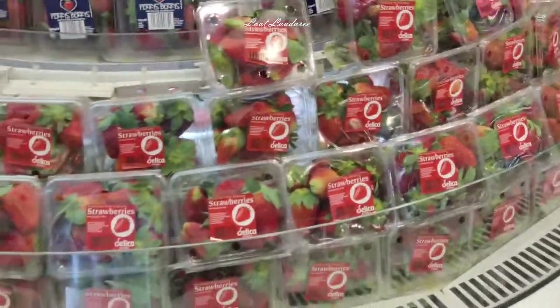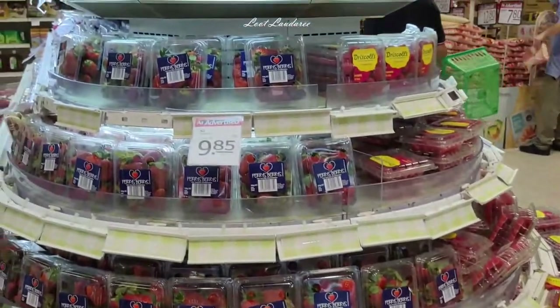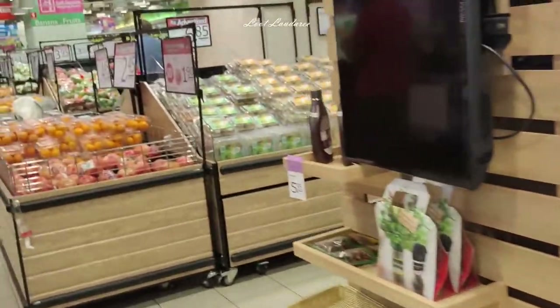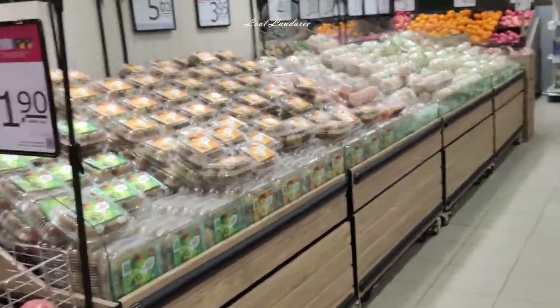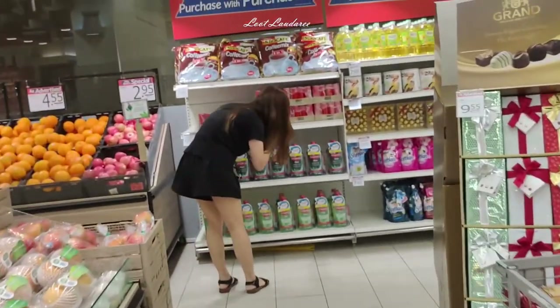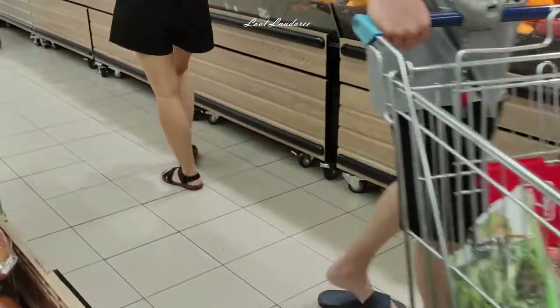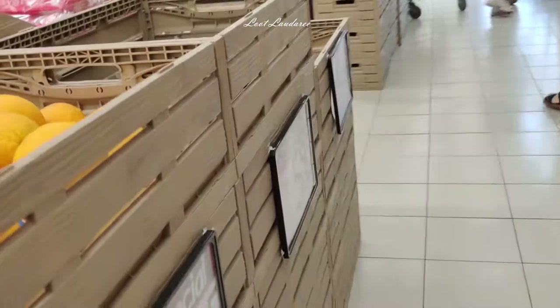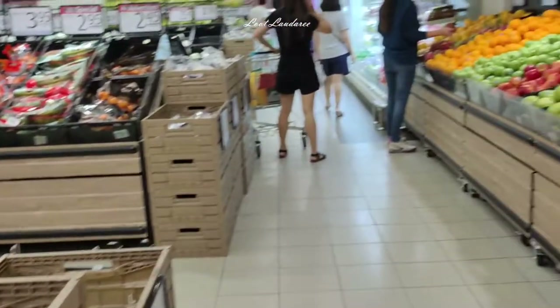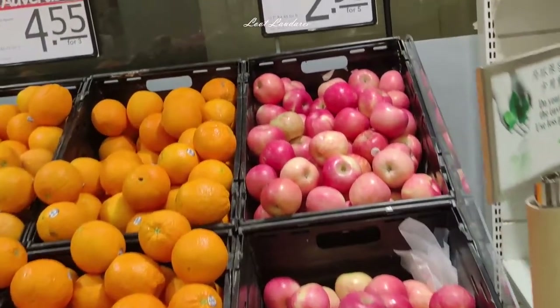This is the first thing you see when you pass the aisle with must-buy and offer items. This outlet has a lot of fruits — these are fruits you don't need to put in the fridge, like apples, oranges, and pears. They have so many varieties. The moment you walk in, you just see a whole view of fruits.